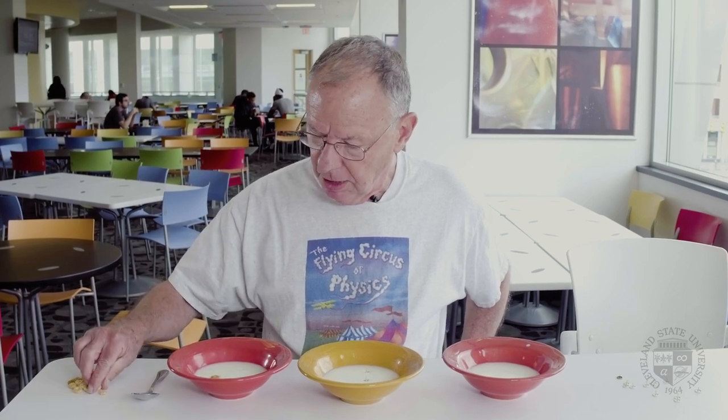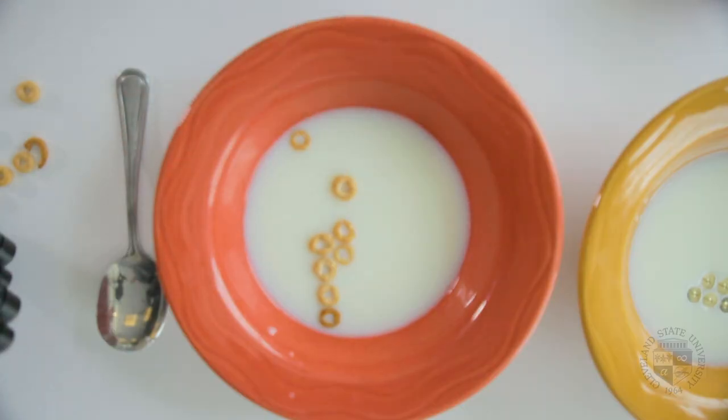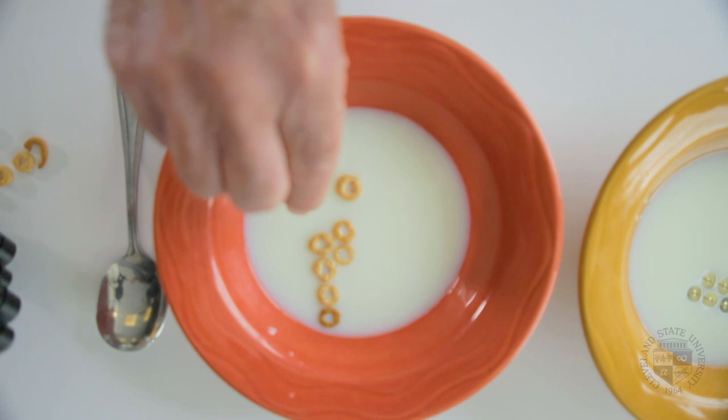Cheerios, one of my favorite cereals, they will float. What you can't see easily on camera is that the milk curls up on the side of the Cheerios and climbs, because the molecules in the milk — that's really water — are really attracted to the sides of the Cheerios. The Cheerios find each other in this sea of milk.